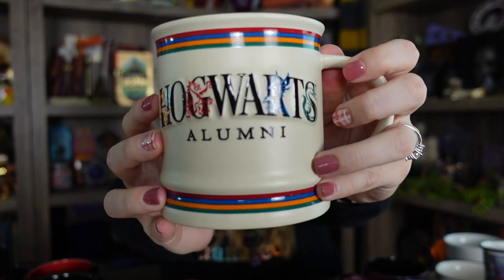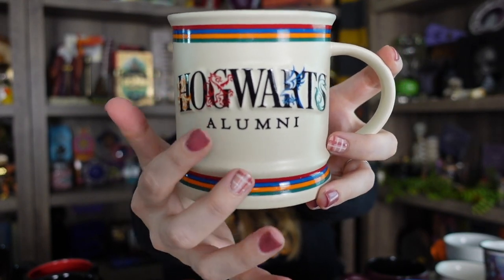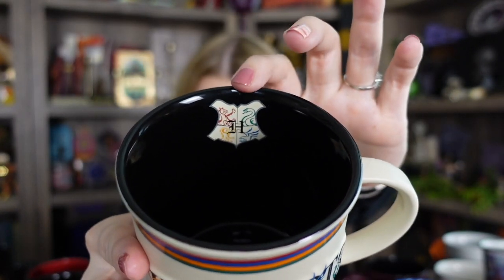This next mug is a Hogwarts alumni mug. I got this one at my most recent trip to Universal, and it does have that on both sides. But this one's a little more special because it has a little design inside the cup as well — it's just black, but it has a Hogwarts logo inside. This one still has a price tag on it, which is $21. It has all the Hogwarts house mascots throughout the letters, and here is that inside look of the Hogwarts crest inside the mug.